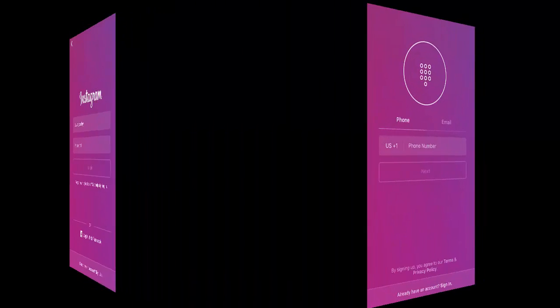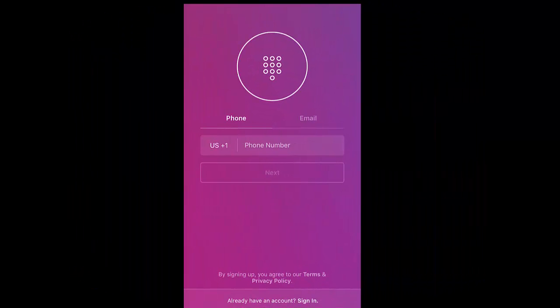If you select sign up at the bottom of the screen, you have a choice to either use your phone or email to create your account. Select which one you would prefer and fill out the information needed.